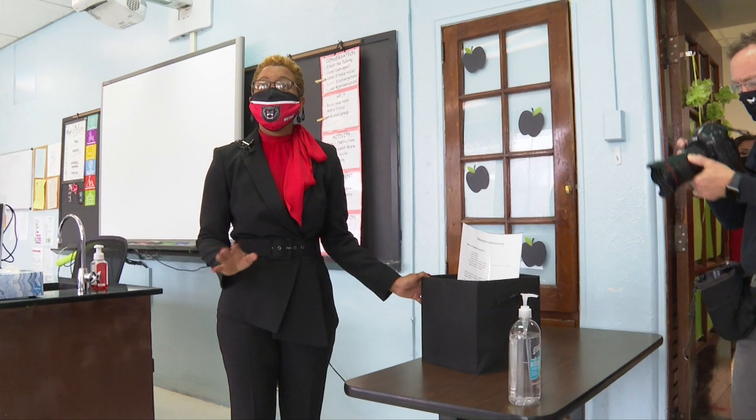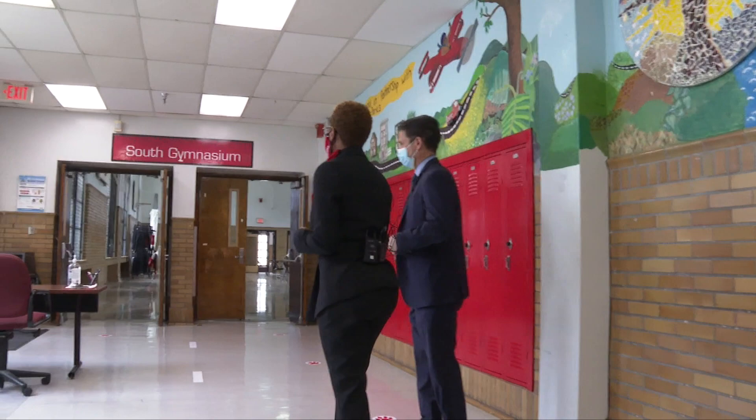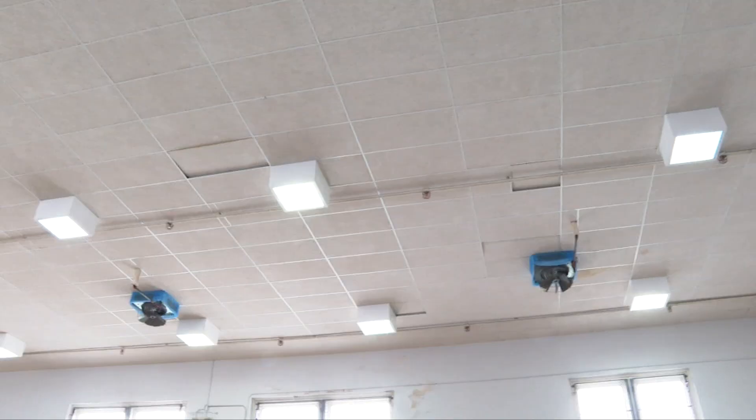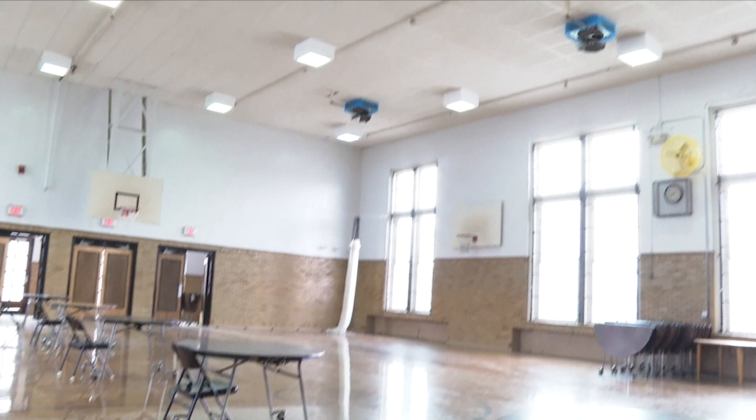For parents who are coming to pick up students who have exhibited symptoms, they will use this entrance here, which is closer to our health room. The health room is going to be in our gym, which is a very big and well-ventilated space, so students will wait here until their parents are able to pick them up if they're not feeling well.